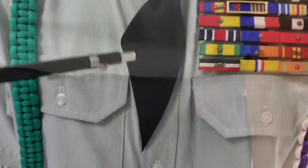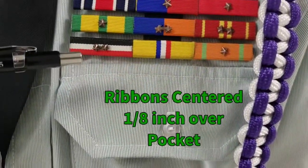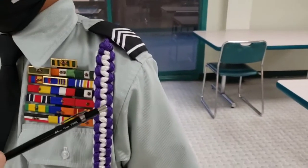The tie is tucked in past the second button. Ribbons are centered and one eighth of an inch above the top of the left pocket. The position cord is worn over the left shoulder.